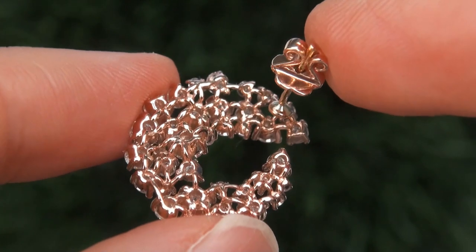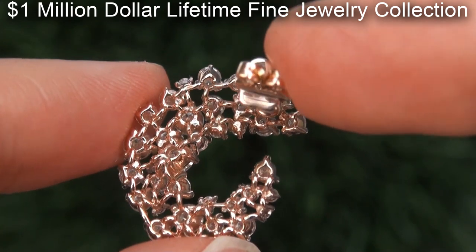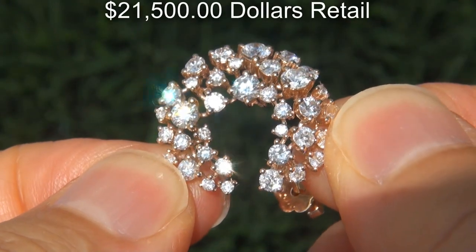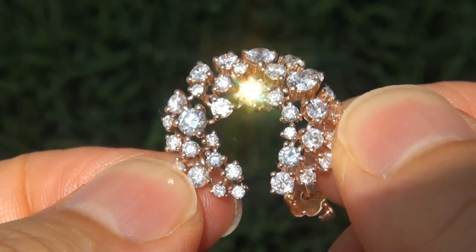This custom made pair of earrings comes to us from a local consignor who asked for our assistance in selling her $1 million lifetime jewelry collection due to difficult personal and financial times. Our consignor originally paid $21,500 retail and is hopeful to recover at least $17,000.